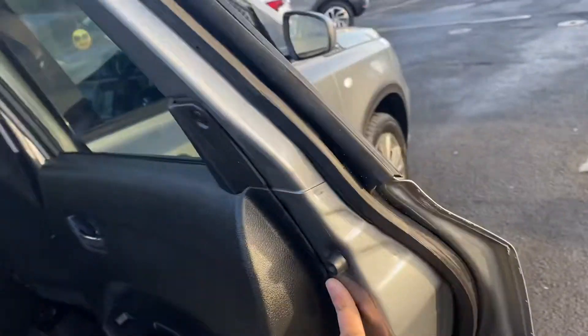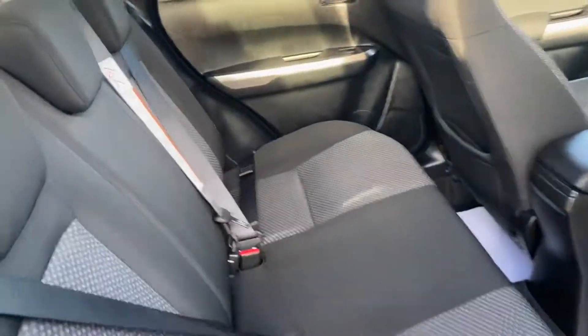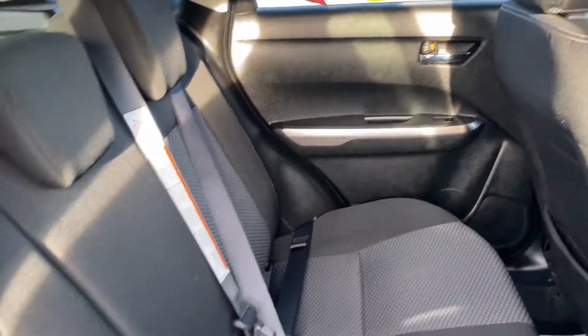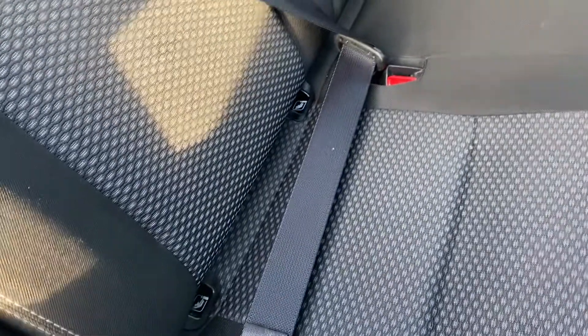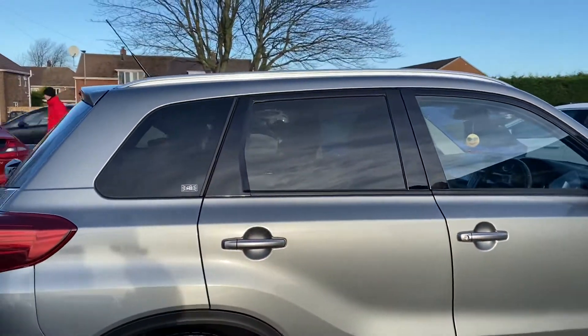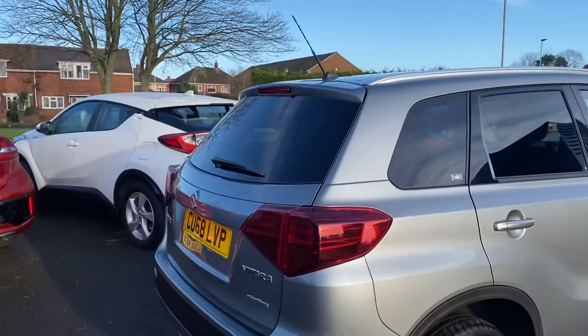Finance options are available on this car and part exchanges are also available. It's got ISOFIX on the two back seats for child seats. The rear quarter windows are slightly tinted, as you can see.